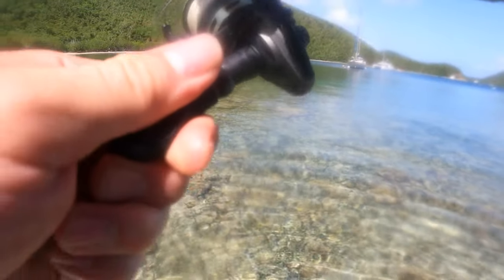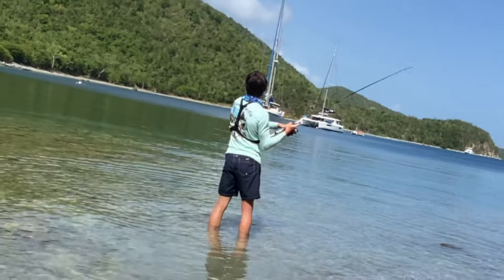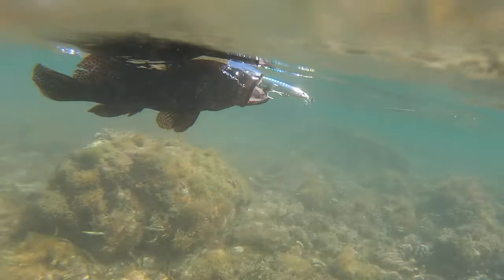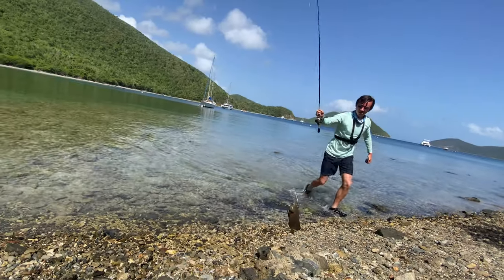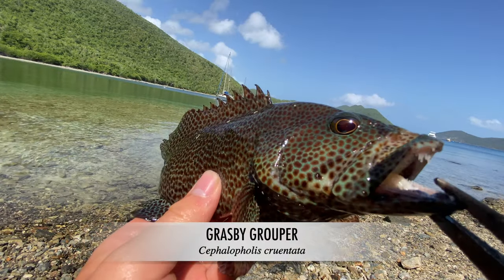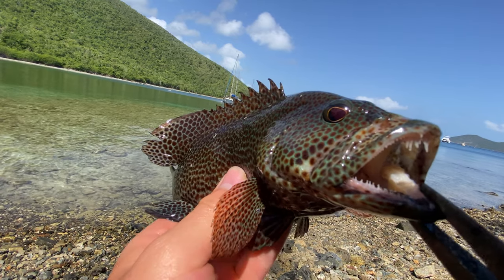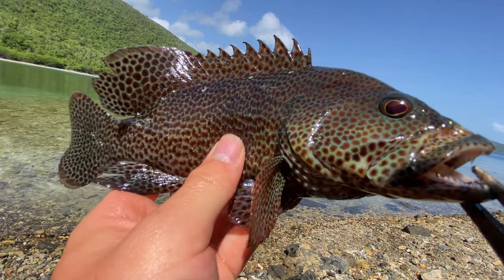Oh my god, there we go — got him! What do we got here? Grouper — nice little grouper! Look at that gorgeous little grouper right there. I saw this one with the other mangroves chasing baits and finally got him. Beautiful little catch — let's get a release on this fish.